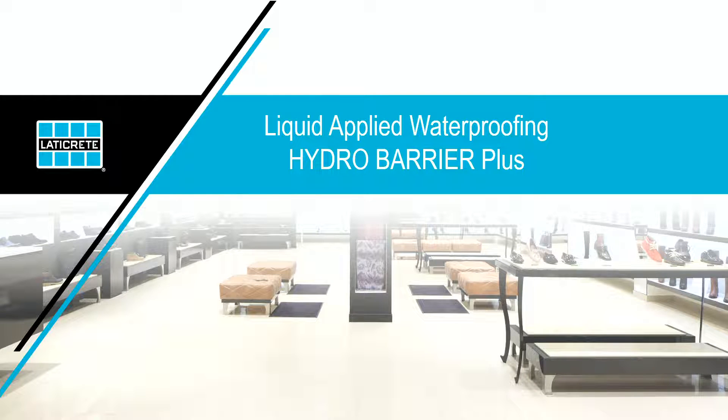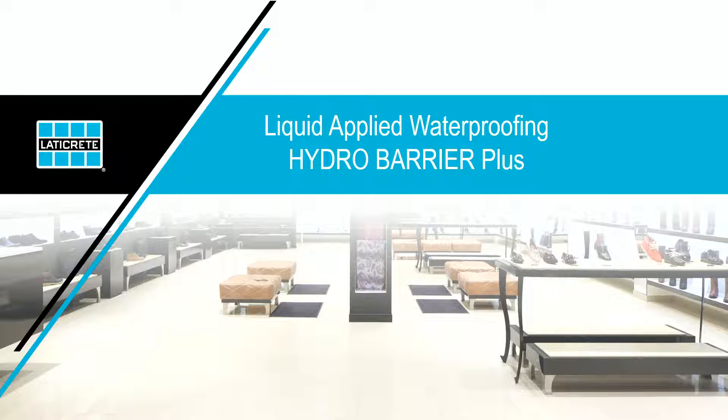Now we're going to get started on the liquid line, beginning with what's new. Hydrobarrier Plus is an enhanced version of our popular Hydrobarrier formula. It comes in one-gallon, three-and-a-half-gallon, and five-gallon configurations. We've cut the time to flood test down from 24 to 12 hours. It no longer requires the use of fabric in corners, coves, and transitions. It meets ANSI 1810 for waterproofing and 1812 standards for crack isolation — up to an eighth of an inch for new or expanding cracks. It includes Microban antimicrobial technology, is IAPMO and ICC certified, and we doubled the warranty from five years to ten years as part of our shower installation system warranty.